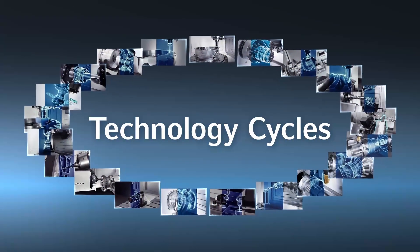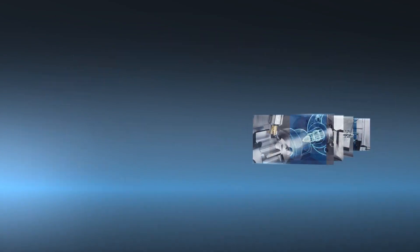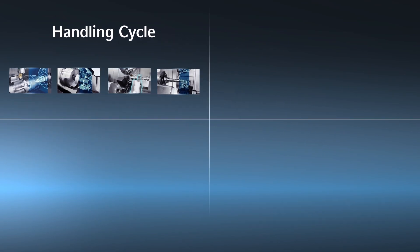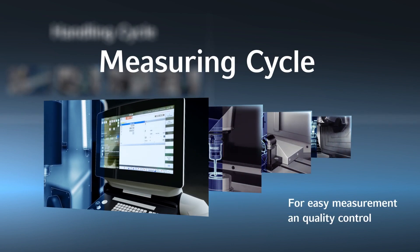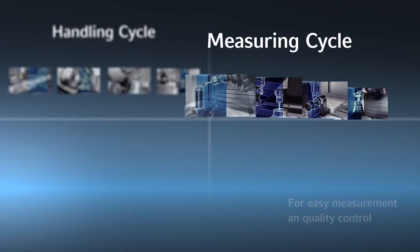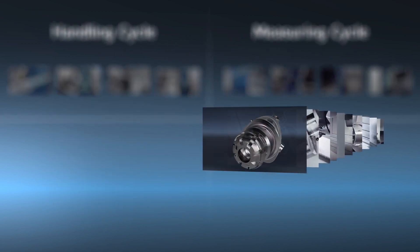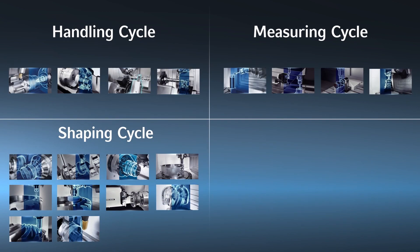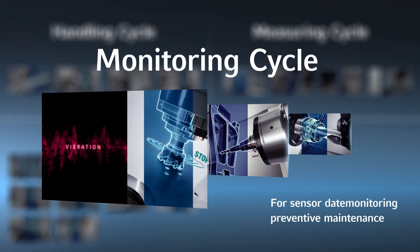Technology cycles are classified in four categories. Handling cycles support set-up and workpiece handling. Measuring cycles support in-machine measurement. Shaping cycles support complex machining and programming. And monitoring cycles detect machine vibration and motor load.